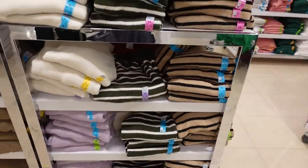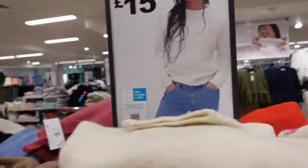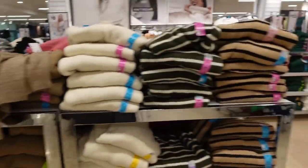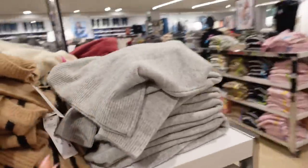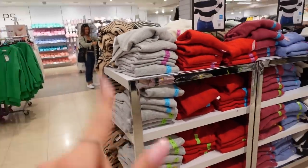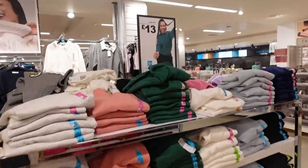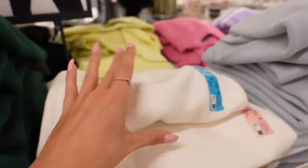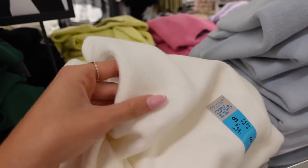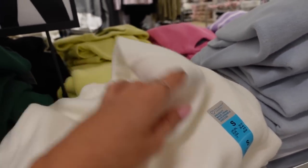They look different on the model to in person — the model's looks more bobbly. They might also have a light gray. This could be dangerous for the bank account because these are like my go-to. They also have these jumpers for £13 and they are such a nice thick material. They're not super long, but if you tuck them into like some wide leg trousers or something they could look quite cute.